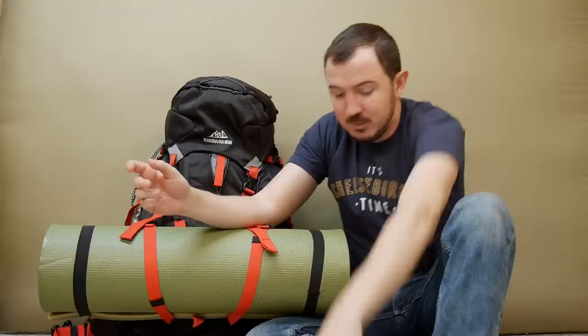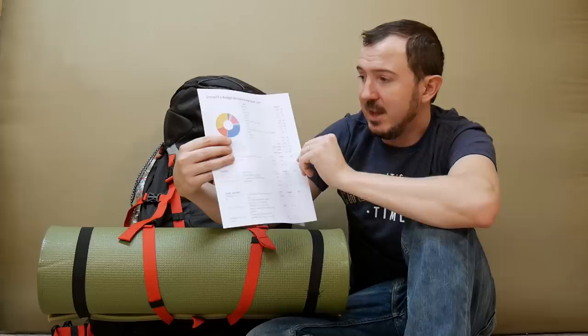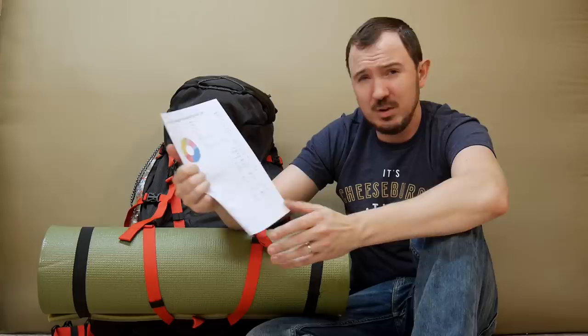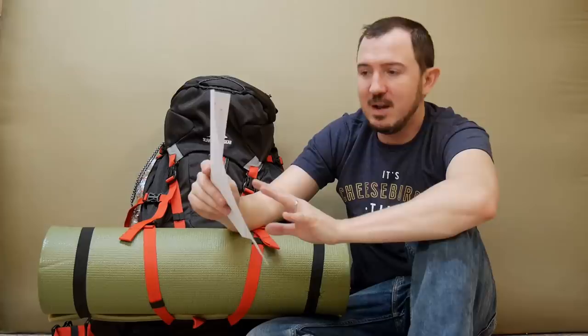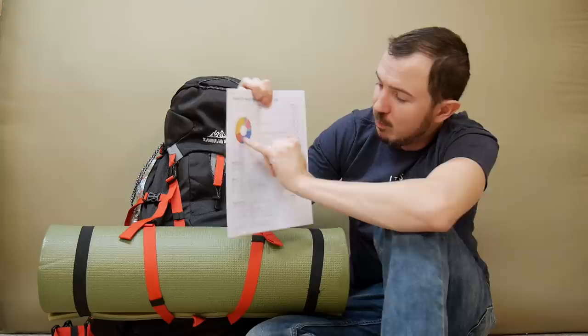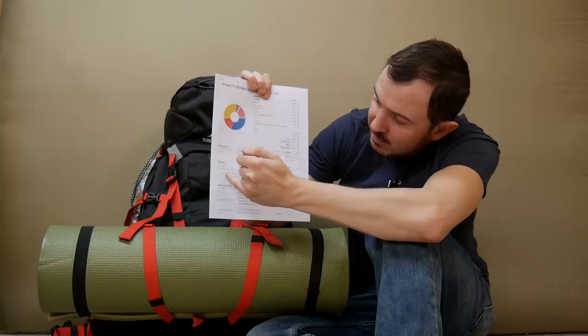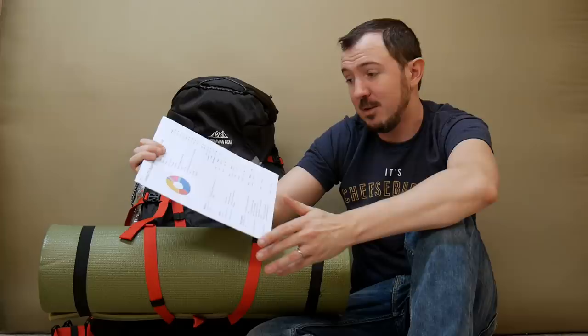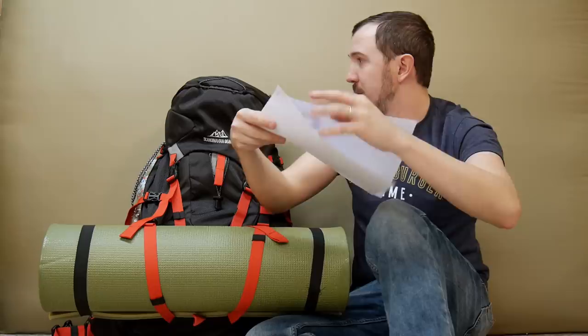I made up a gear list on paper — you can download it from the video description. It's available as a PDF, and I also created it on lighterpack.com. That site lists all the weights so you can see totals by category, and they also have a price function I recently discovered. You can even link gear items directly, so if you want to check the current price, just click the link.